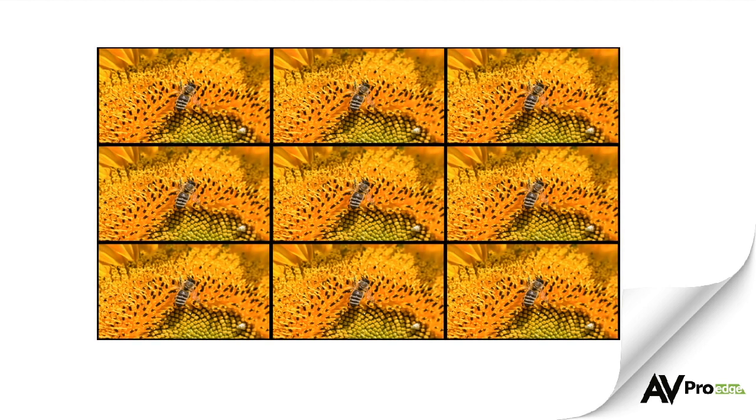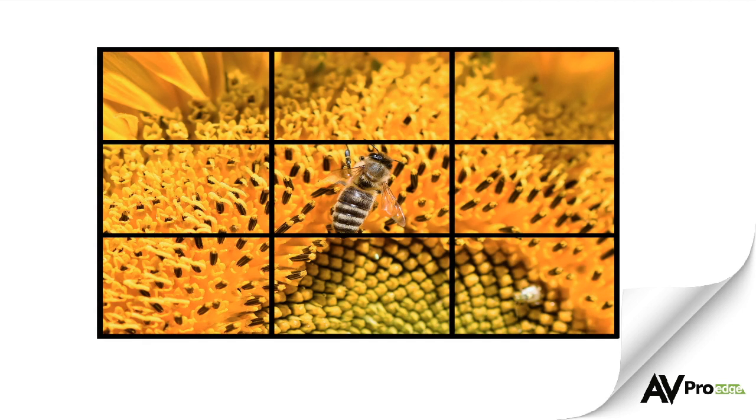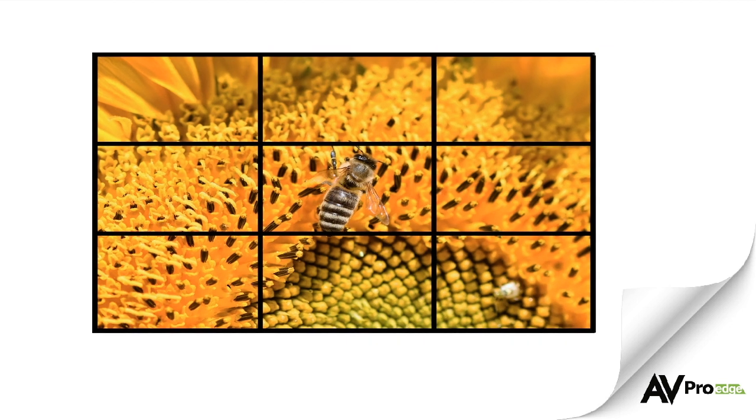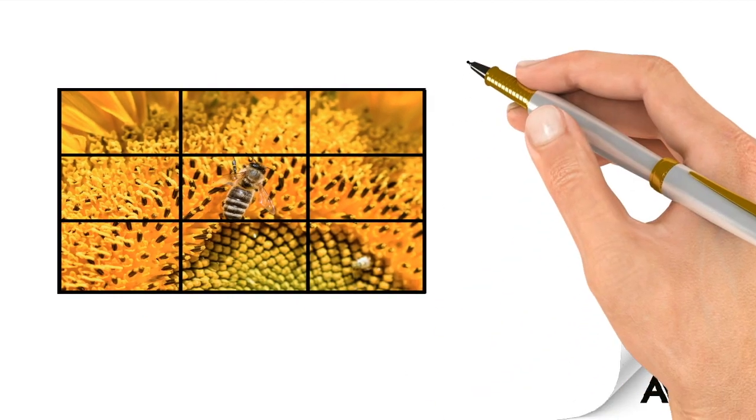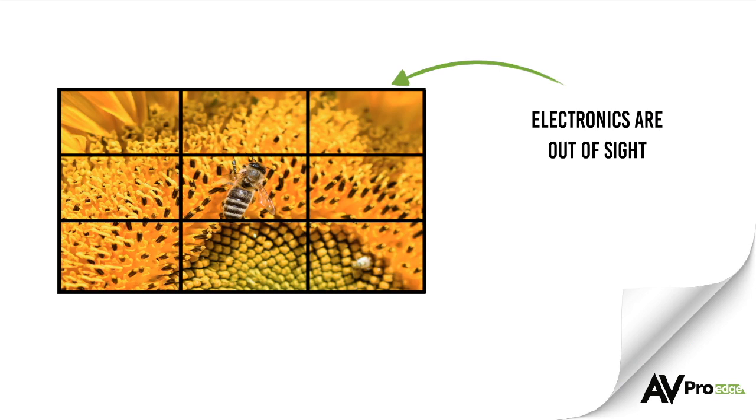Next, it's time to figure out how you will mount the screens and where the components will go. Traditionally, the screens will mount to the wall, however there are portable video wall solutions available. For the cleanest installation possible, find a location where all the electronics can be stored out of sight.